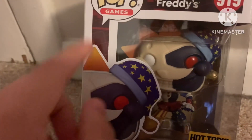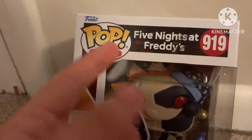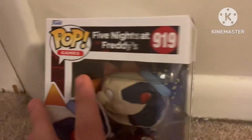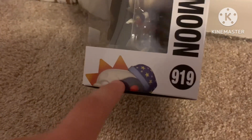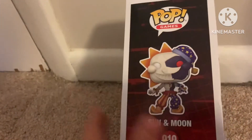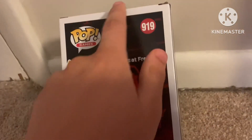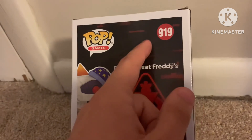The front is just like the generic Funko Security Breach background they use in all their Security Breach merch. On the back, you can see Sun and Moon right there. This is their 919th video game pop — I thought they would've made more, but whatever. 919 is how many pops they've made in this category. It also says Five Nights at Freddy's Security Breach on the back.